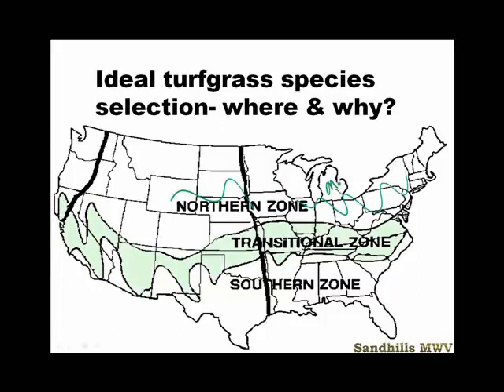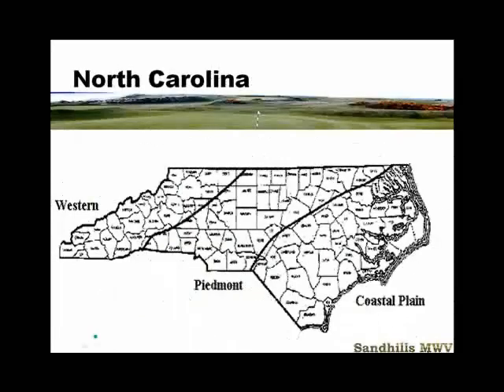That's Michigan — where I'm from, up in East Lansing where Michigan State is — and anywhere above the transition zone. We are currently located here in Pinehurst, North Carolina, which is right at the bottom of the transition zone. When we look at North Carolina, there are three distinct regions. The cool season grasses are very well suited for the western North Carolina mountains. In the Piedmont they do well parts of the year, and on the coastal plain they don't do well very much at all.